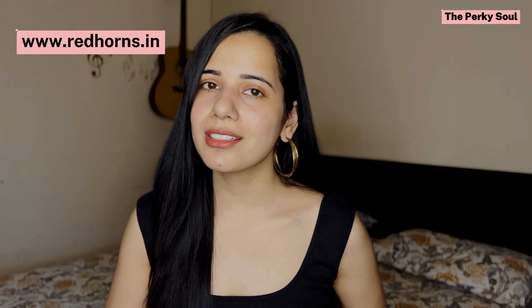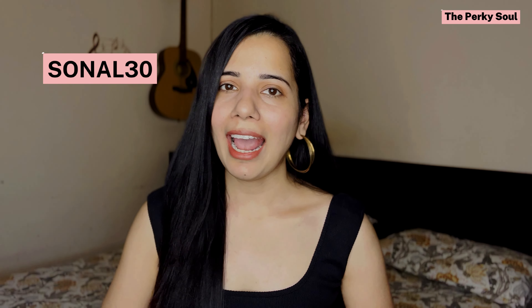So recently I ordered some amazing trendy and fashionable belts from Redhorns' website. This brand is also available on Amazon and Flipkart — they have such an amazing collection of women's and men's accessories. To save more, you can use my coupon code Sonal30 and the first 50 buyers can get a flat 30% discount on wide and slim belts on orders above 999. For more information, you can check my description box — you will get all the details there.